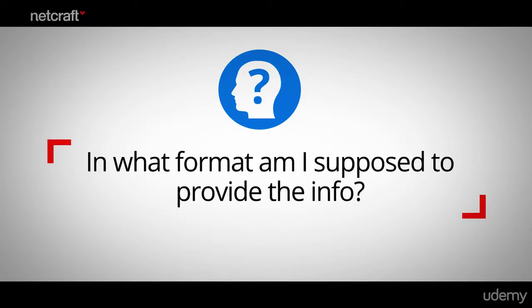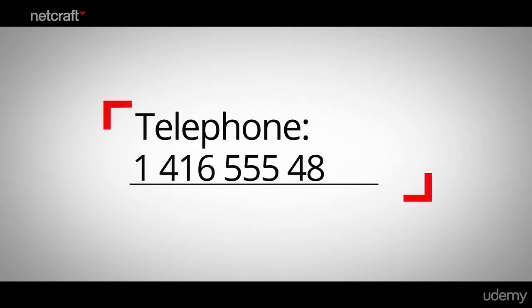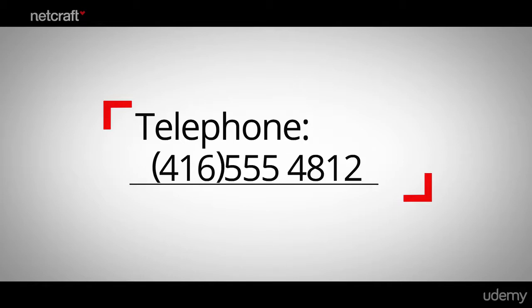The second question was: in what format am I supposed to provide the info? A classic case is when a site asks for a telephone number and just provides one field. Should the shopper write the number with the country code, or maybe without it? Will the phone number be rejected if it's written without spaces? Or maybe the area code was supposed to be in brackets? There are so many possibilities — it's easy to see how a shopper would get frustrated and just give up.